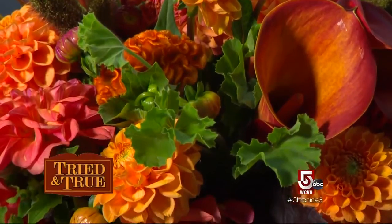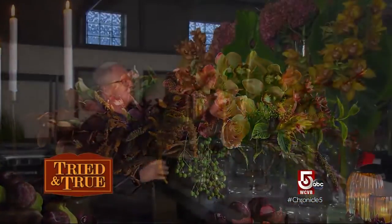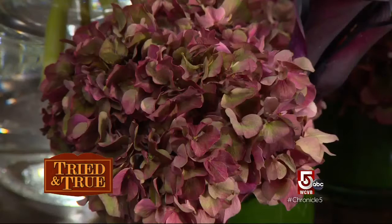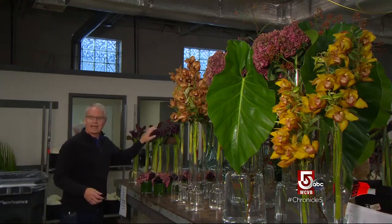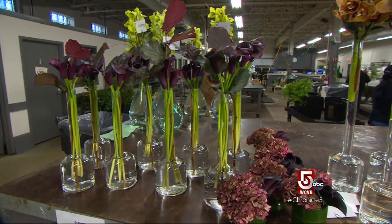You know it when you see it — a Winston floral design. This is alocasia leaves from the Caribbean, which are fantastic. These are hydrangea from Holland, and charlie brown orchids from New Zealand. We have black callioles. This is going to a couple of different hotel lobbies in Boston, but it's a great example of how we can source things from all over the world.